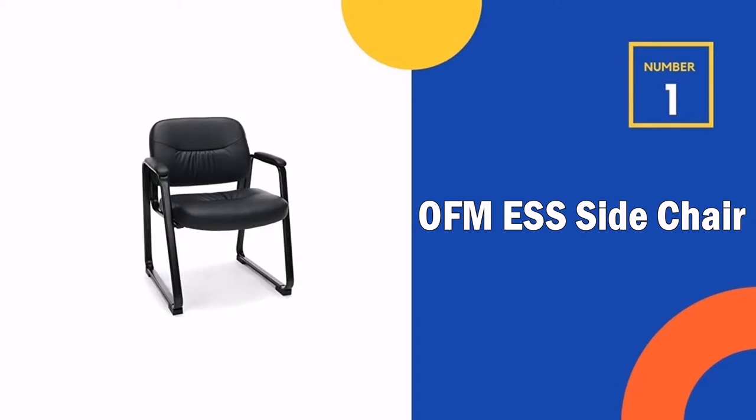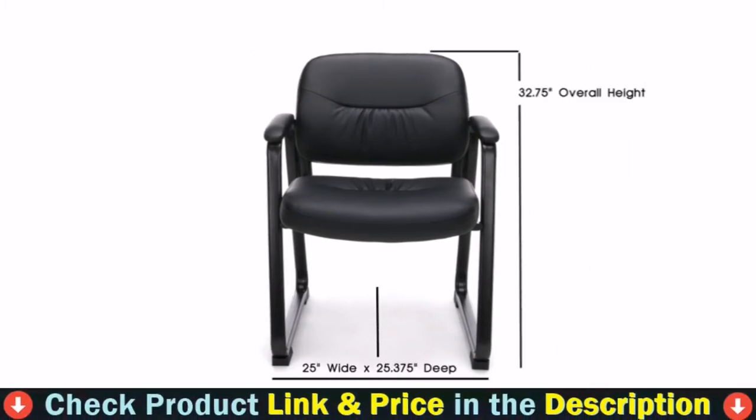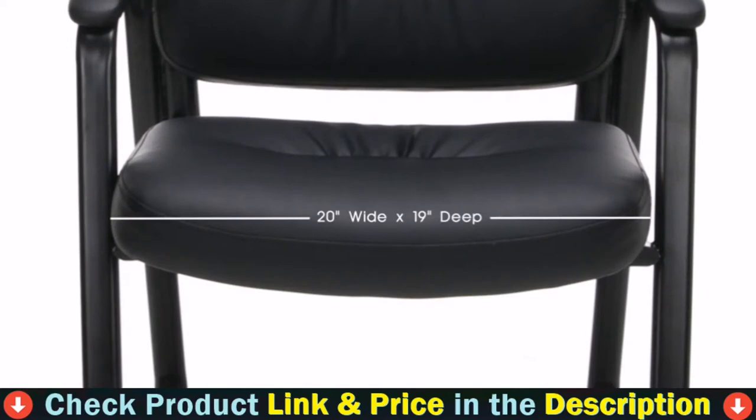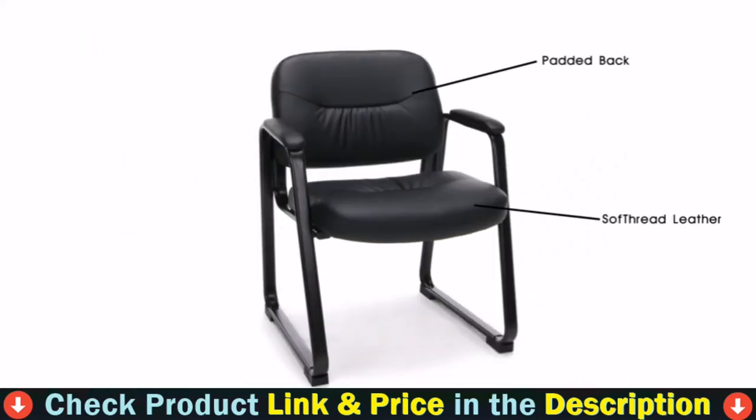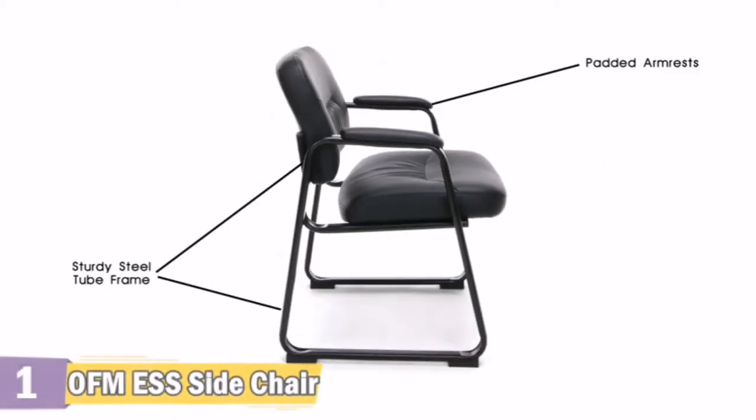Our number one choice is the OFM ESS Side Chair. If you want all-day comfort during work time, then the OFM ESS Side Chair is highly recommended for you. Give your clients a welcome reception with this Essentials by OFM Reception and Guest Side Chair. The modern stylish design of the ESS-9015 enhances and blends with any decor.